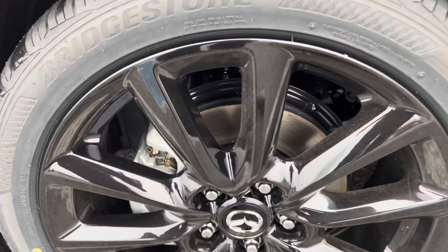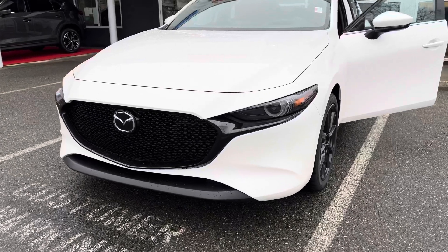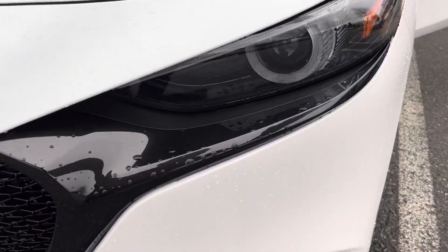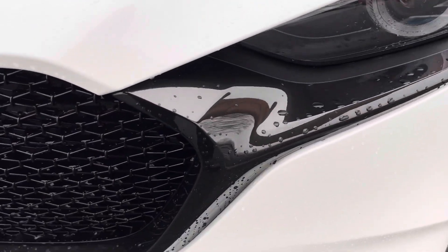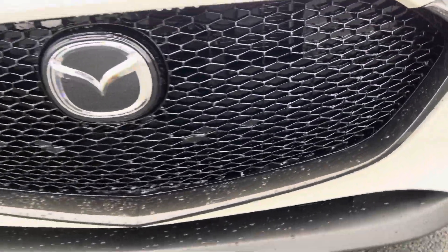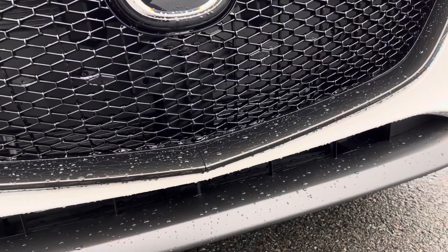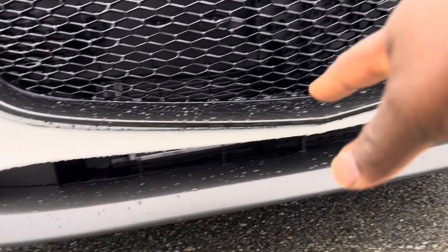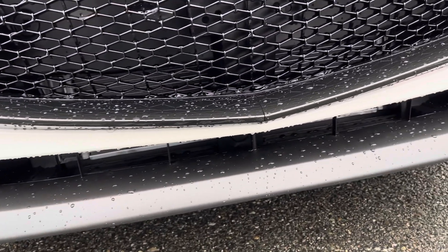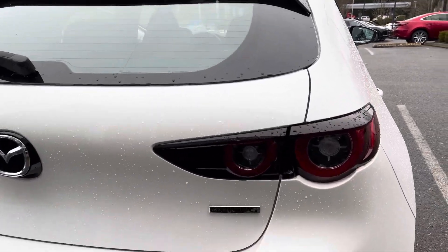This Mazda 3 is equipped with black 18-inch alloy wheels. One thing I really love is the front LED lights and the way they fit into the front grille. You have this black grille, which I think is really nice. I love where Mazda placed the logo, and here you have this front splitter, which I think is really beautiful. On the back you have this beautiful LED tail light.